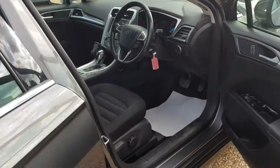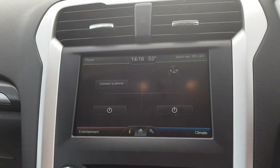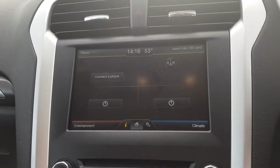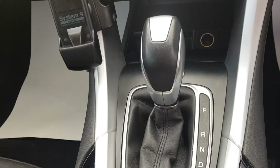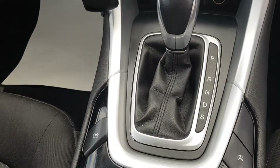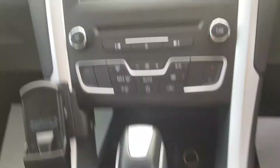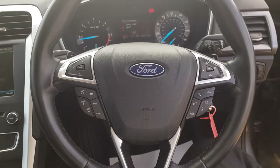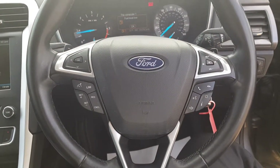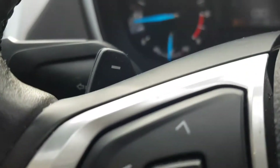Into the driving seat. You do get the touch screen display. This car does have Bluetooth and sat nav. It's an automatic car with push button handbrake. You do get the dual zone climate control, the Ford steering wheel with the cruise control setting, and also you do get the flappy paddles.